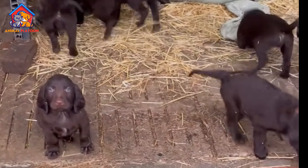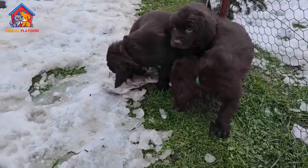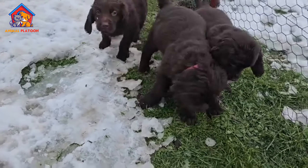However, due to their hunting background, they may have a tendency to chase or hunt smaller animals, including cats or wildlife. Early socialization and consistent training can help mitigate these instincts and ensure they interact well with all family members and pets.